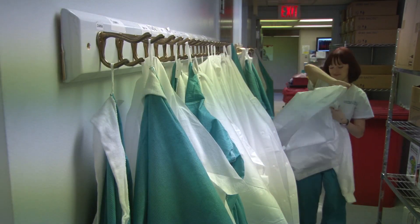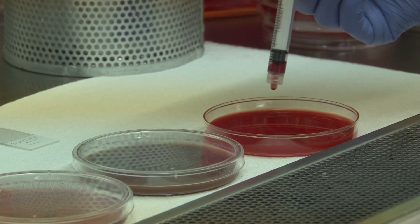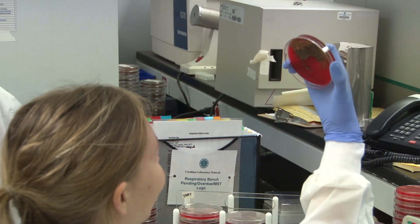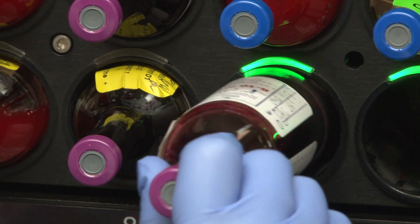For each unit we're in, we have some classroom time where the teachers are teaching us and going through the lectures, and then we have a lot of time where we're actually up in the hospital lab, running tests and learning the different things. They're really teaching you this is how it's done, and it's a really great hands-on experience.